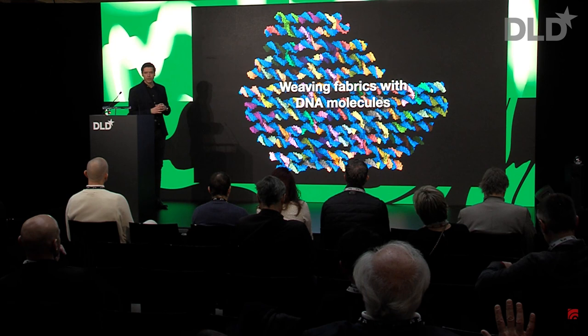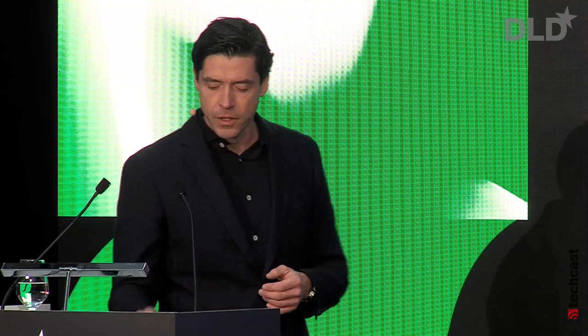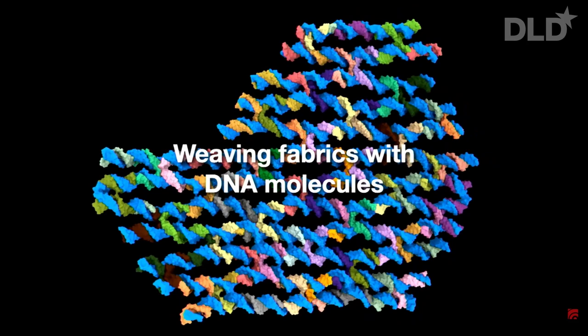Let's say you wanted to weave some kind of fabric with a certain contour out of DNA molecules. If you had that ability, you could imagine stacking such contours — different contours on top of each other — to approximate arbitrary three-dimensional shapes using DNA molecules. The key element to do that is the ability to connect DNA double helixes. And the cool thing is, they will do it themselves, simply by programming the right sequences.